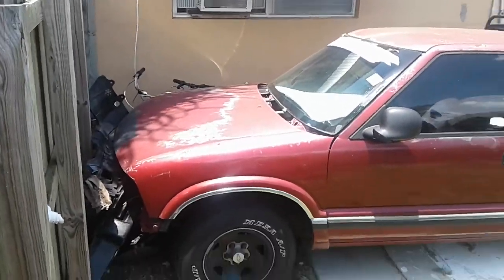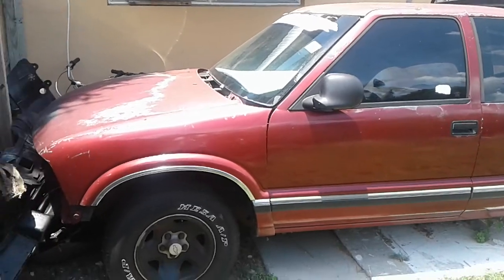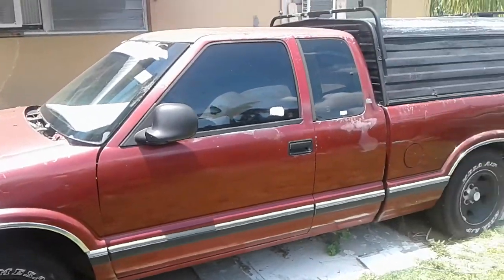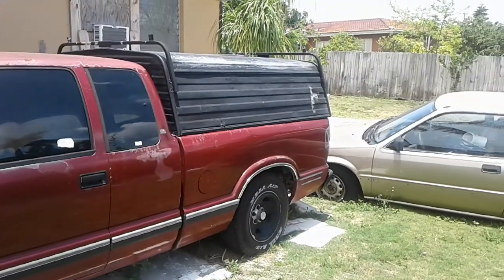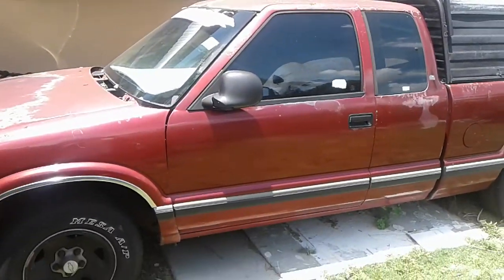It's your boy, Spartacus. Haven't done one of these videos in a while. This is a 1995 Chevy S10. Let's go take a look at it.